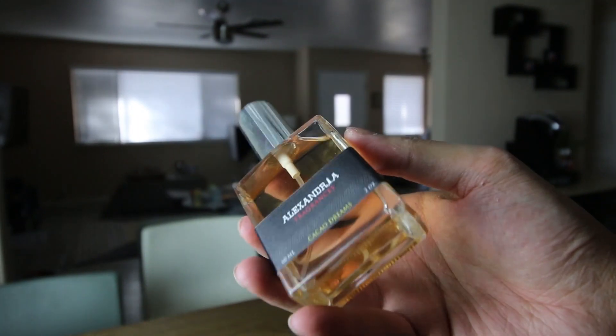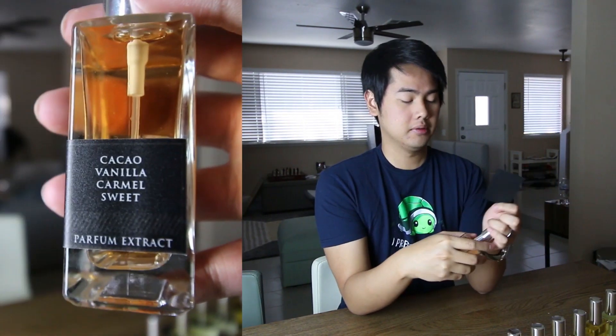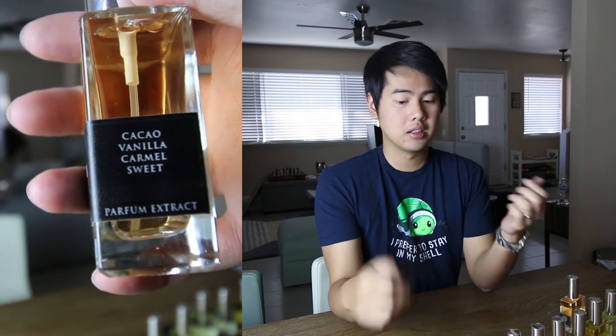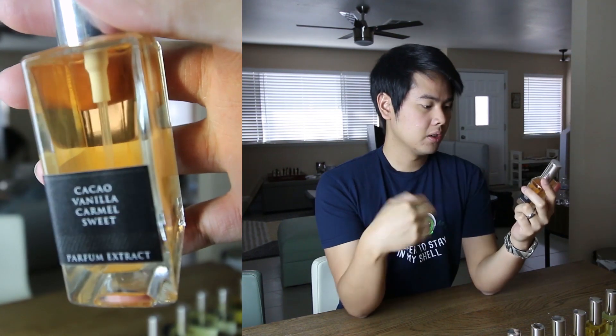First one we have Cacao Dreams, and guys I don't have the notes for these at all. I love smelling stuff blind because if you read the notes first your impression really gets tainted — you're searching around for the notes you just read about. So best first impression is without looking at the notes. Here we go, Cacao Dreams.